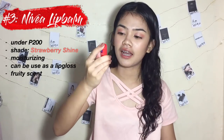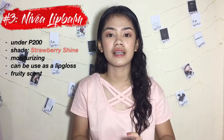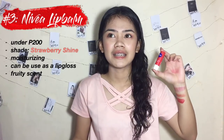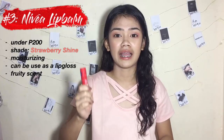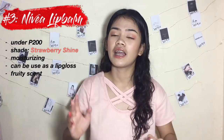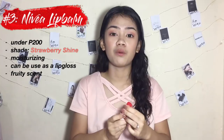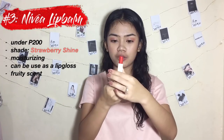My number 3 favorite is what I'm wearing right now — it's just a lip balm. This is the Nivea Strawberry Shine. The price is under 200 pesos — I think around 109 or 129. I searched on Lazada and it's 179 there, so it's definitely under 200 pesos. It's really worth it because this has 4.8 grams and it's quite full.